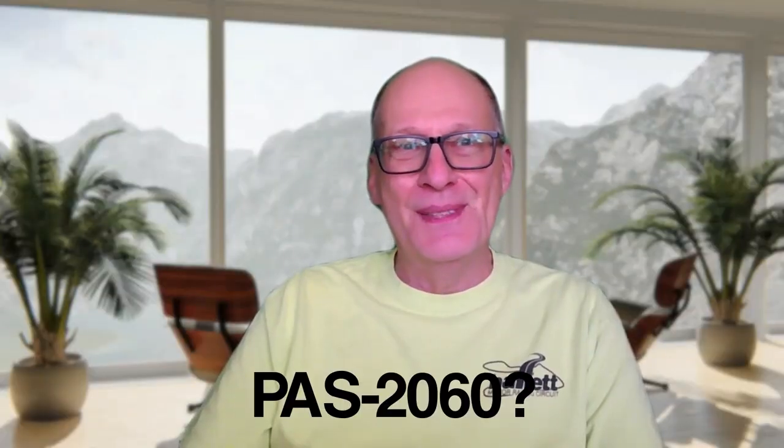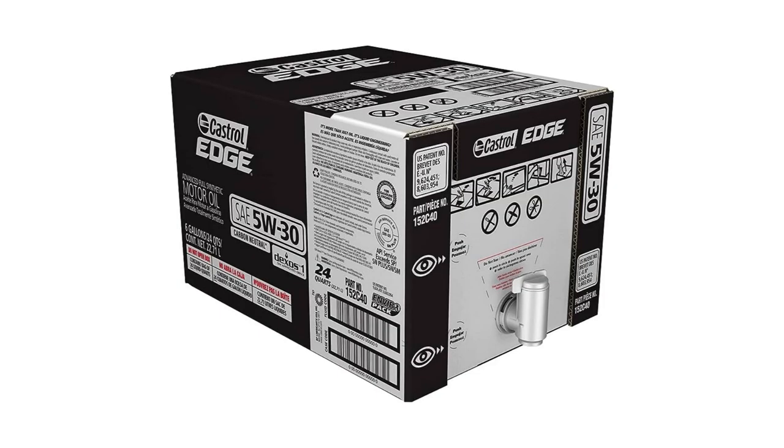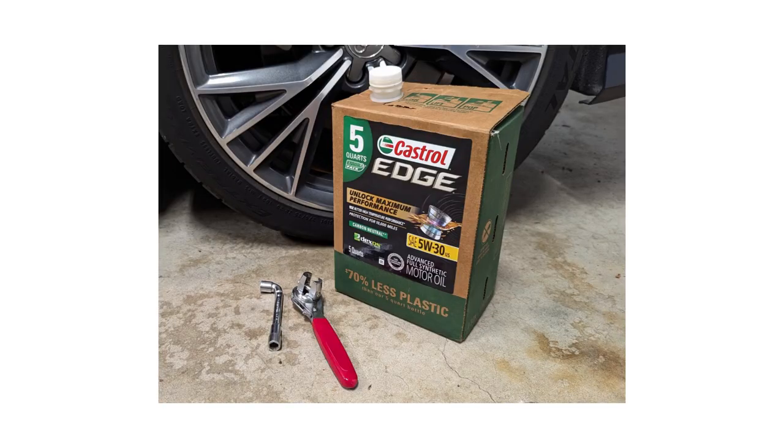Whatever that means — this box oil package uses 70% less plastic than the typical five-quart jug. Bulk users like dealerships or oil chain shops have used similar dispenser packs for years, but those are typically only available in six-gallon sizes or larger. For the DIYer who might not need six gallons, this is a handy option.